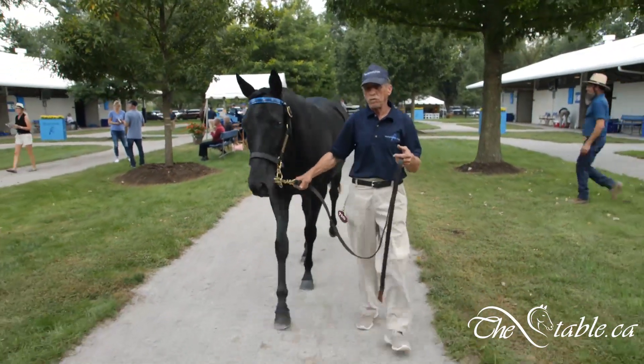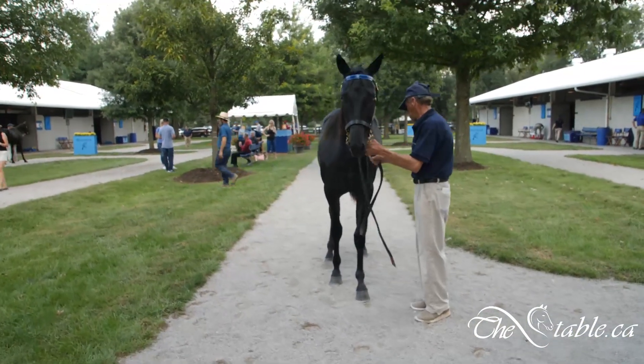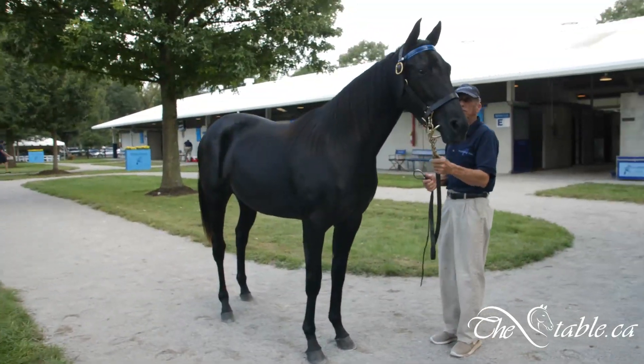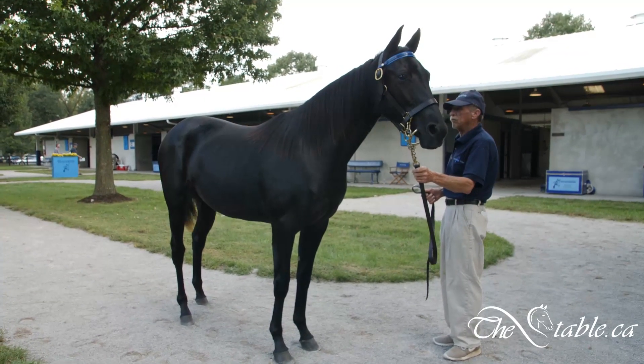Although number 110 looks like it might be out of our price range on the sales catalog page, this horse might be a real good value here in Lexington. Number 110, right near the end of the first day — Amantha Star.